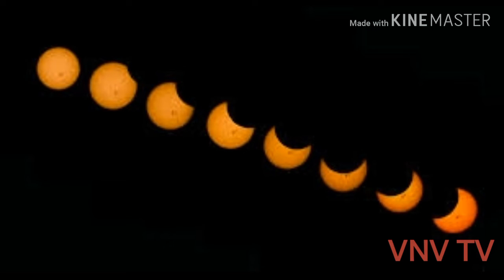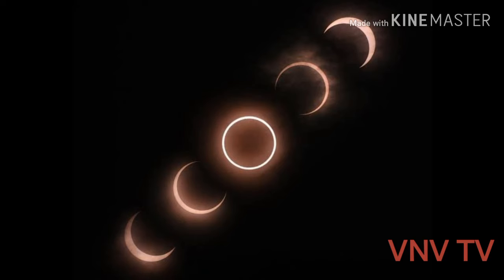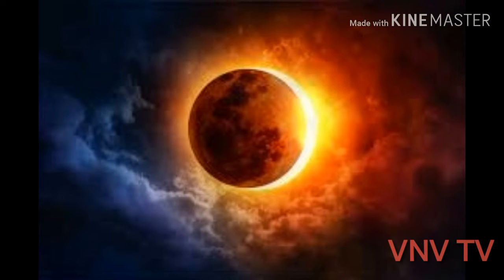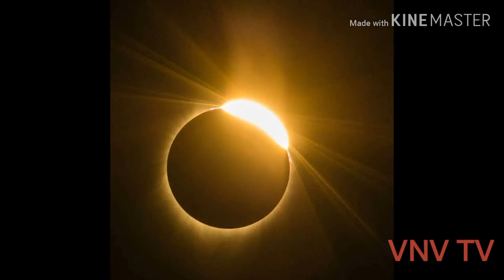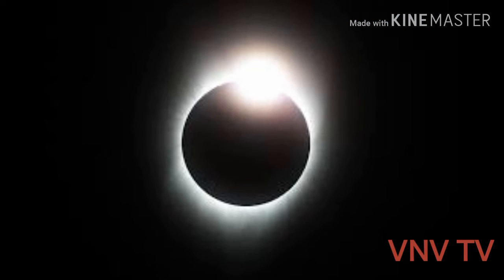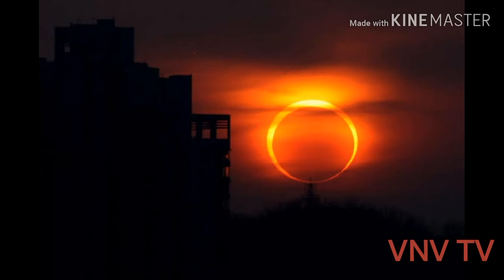There are four different types of solar eclipses. First, partial solar eclipses occur when the moon only partially obscures the sun's disk. Second, annular solar eclipses take place when the moon's disk is not big enough to cover the entire disk of the sun, and the sun's outer edges remain visible to form a ring of fire in the sky. Third, total solar eclipses happen when the moon completely covers the sun.